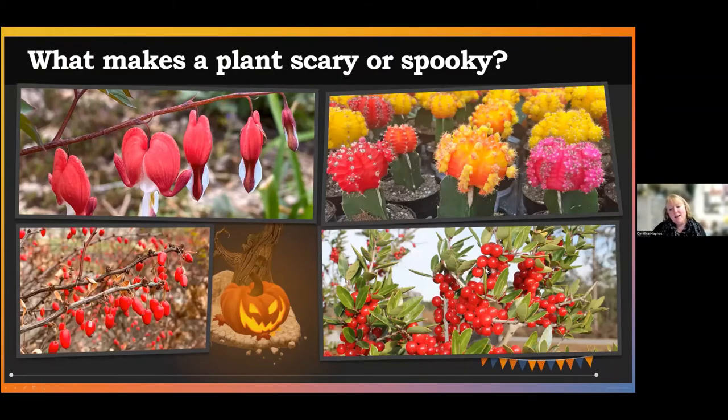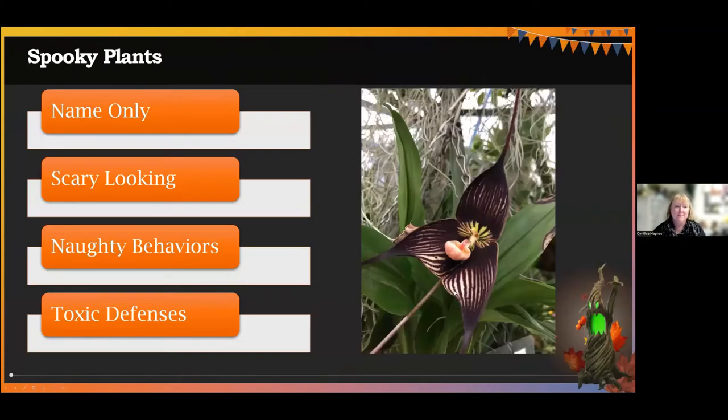The final category is those plants that we really do need to be aware of, that maybe we need to stay away from — certainly plants that we don't want to ingest or eat because they may have some kind of toxic effects. The lower right corner shows a holly I grew up with called yaupon holly, and the scientific name is Ilex vomitoria. So guess what this one will do to you if you eat those little red berries. The four categories are: spooky in name only, scary looking plants, those with naughty behaviors, and those with toxic defenses and bad consequences for us.